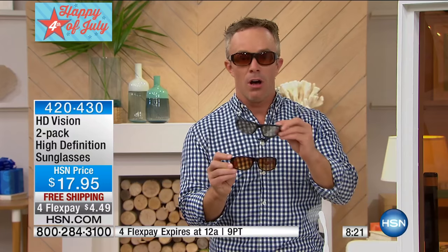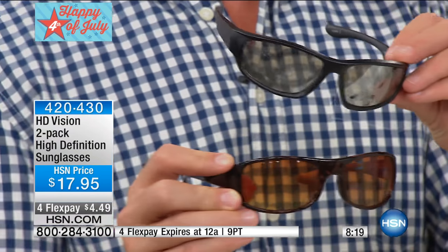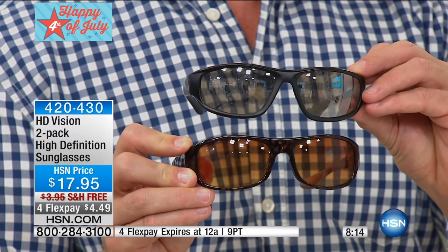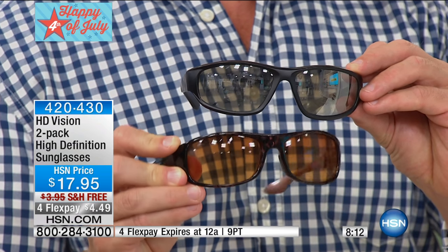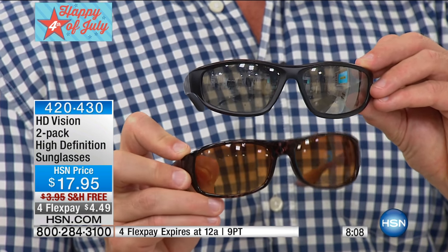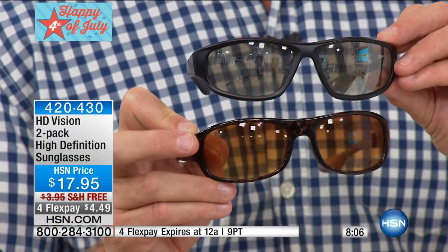I'm going to show you a quick comparison. I actually was going out to the beach and realized I did not have sunglasses — in my car, in my bag — so I ran to the grocery store and picked up a pair. Look how that top pair just makes it duller and darker. Look at how that HD lens on the bottom makes the plaid through my shirt — that definition is crisper and clearer. It's clear, the difference.